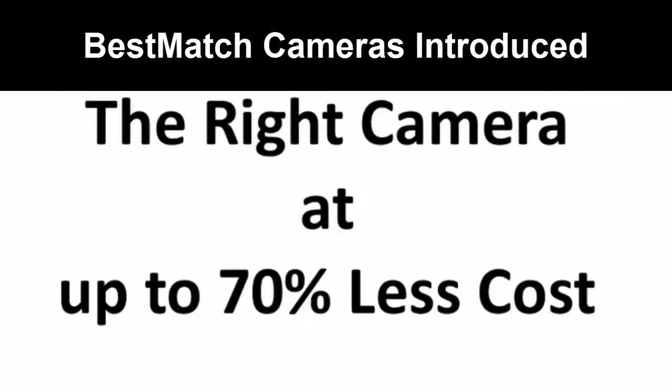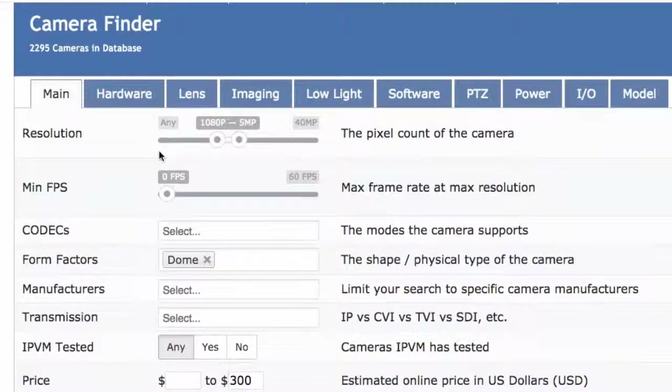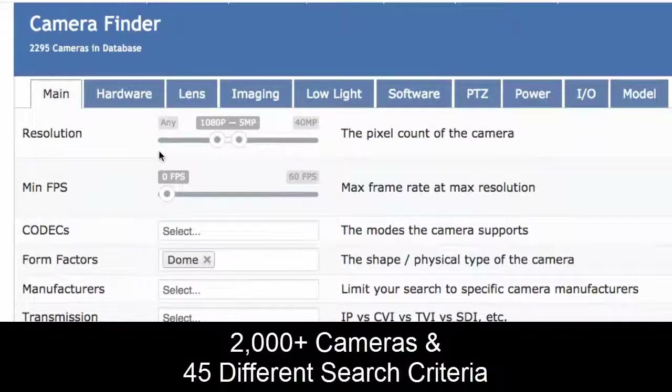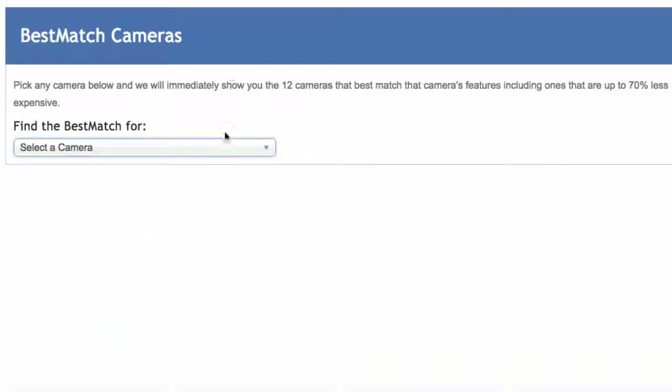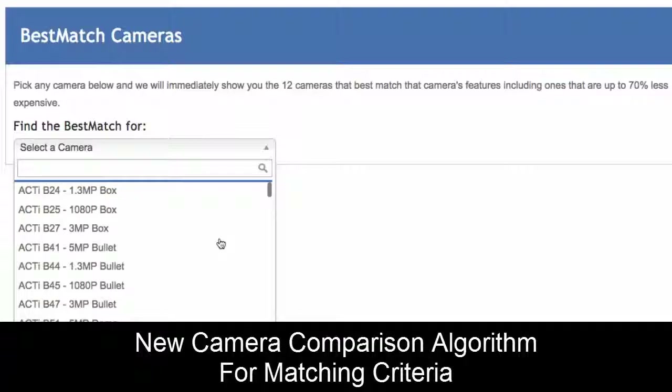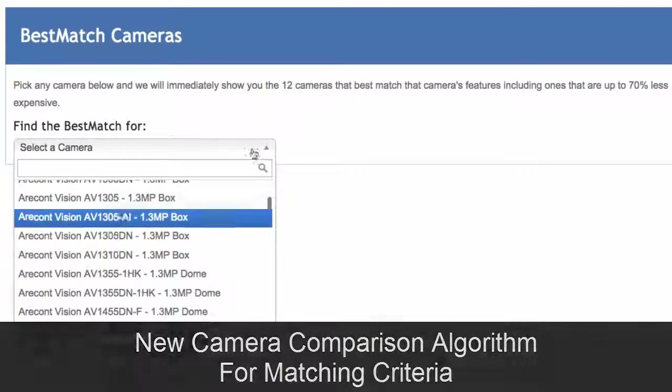IPVM is enabling you to find the right camera for your needs at up to 70% less cost. We started with the IPVM camera finder that lets you search across 2,000-plus cameras across 45 different criteria. Now we're introducing Best Match, our new camera comparison algorithm that finds the best matches across thousands of cameras.